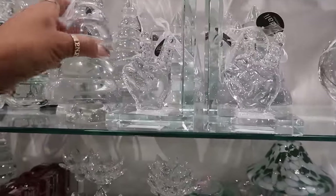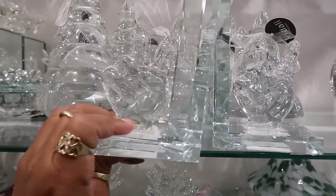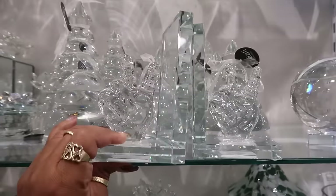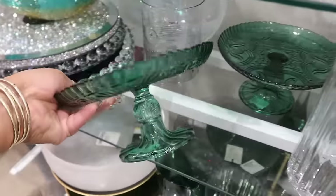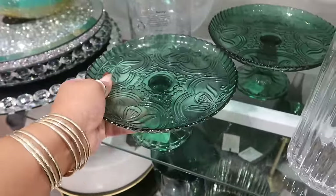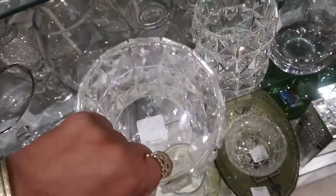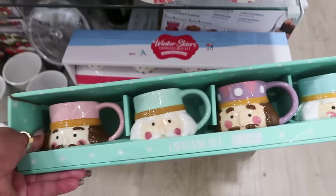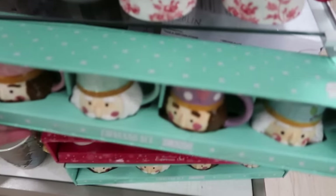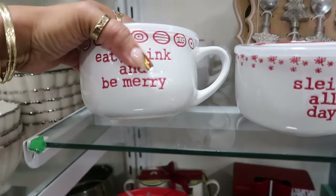These bookends right here holding up the peace sign — $13. You probably can't even see that. This is nice, this is $15. Six dollars — there's more of these over here. That's really nice. This one is $8. This set — $13. $15 for this set — 'Eat Drink and Be Merry.' Six dollars — and 'Slay All Day.'